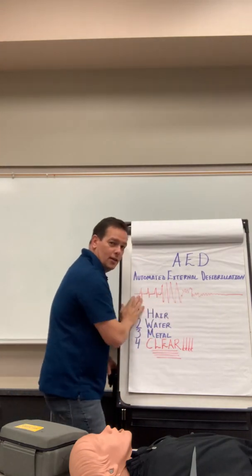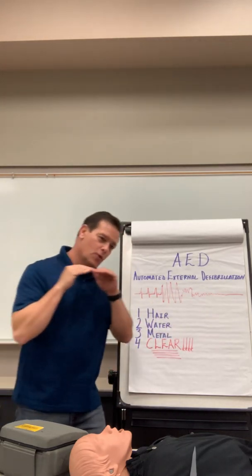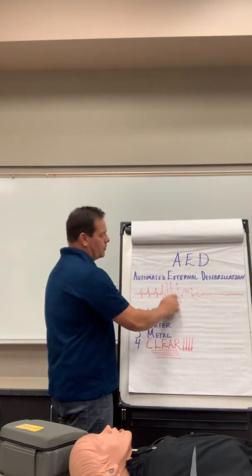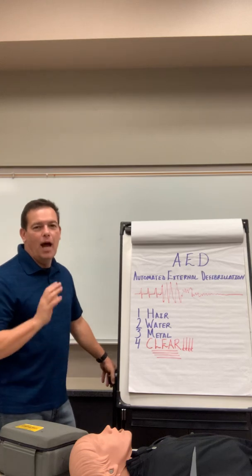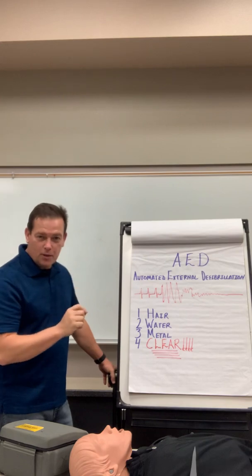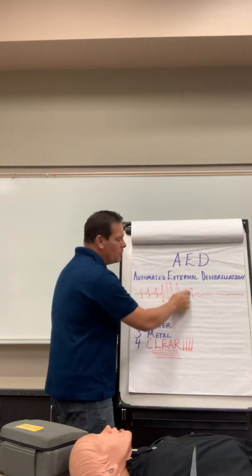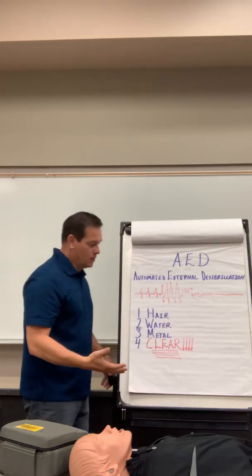Here is what your heart does when you're going into cardiac arrest. Normal sinus rhythm, ventricular fibrillation, fine fibrillation, then flatline. This is what we call a normal sinus rhythm, then ventricular fibrillation, fine fibrillation, and then flatline — or what we call asystole.